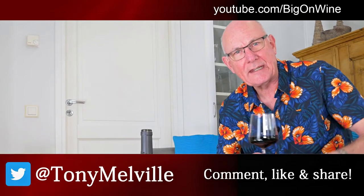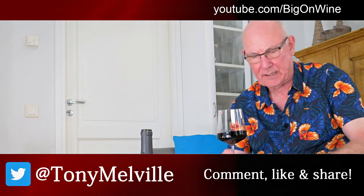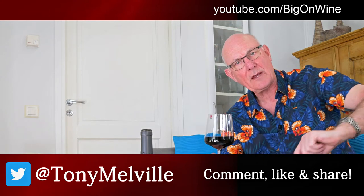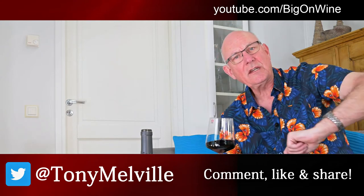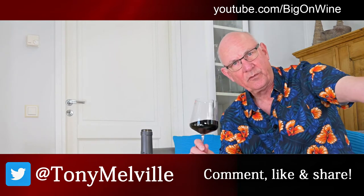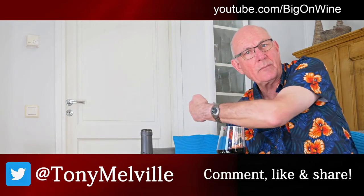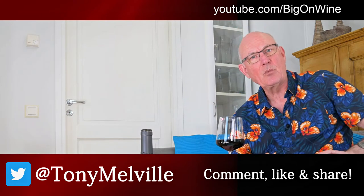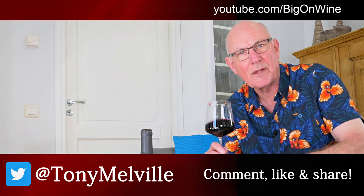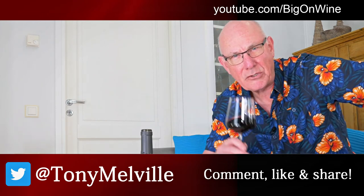Many thanks for taking the time to watch this week's Big On Wine and the little intro to the Quinta da Devesa. If you like a simple Douro Red then this is the one for you at a decent price. If you enjoyed what you've seen and heard, please do give us that big thumbs up. Drop a comment down below, follow me on my other social media platforms, and how about subscribing by hitting that big red button. I'll be back again next week with another great wine of the week — this is Tony Melville signing off, saying take care out there, be good to each other, enjoy your wines, and cheers.